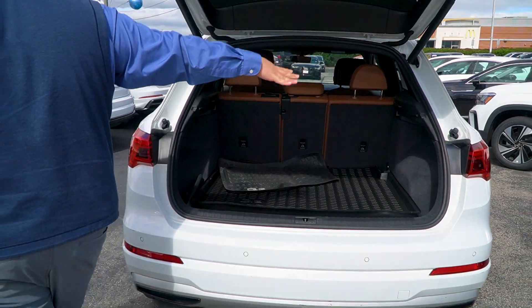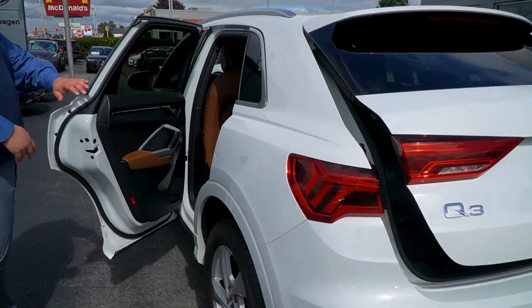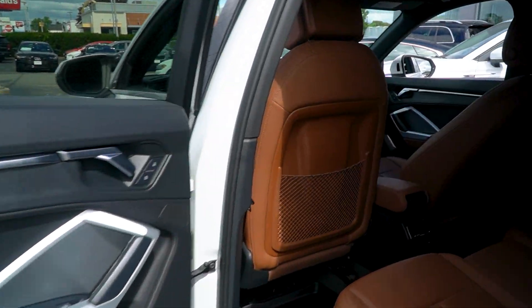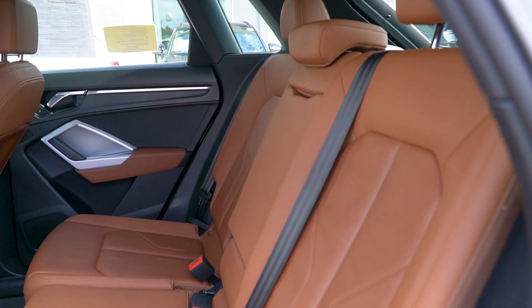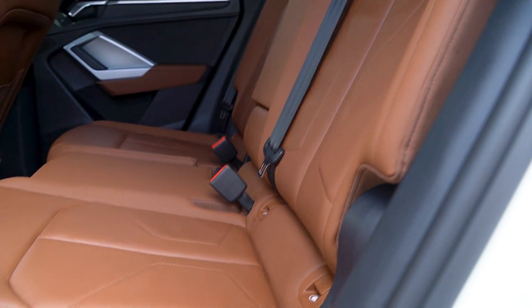LED lights inside, here's your back seat, tinted windows in the rear. Rear passengers have their own adjustable climate control — head level, foot level vents, and a couple of charger ports.